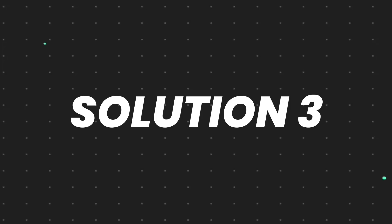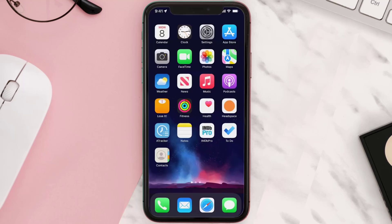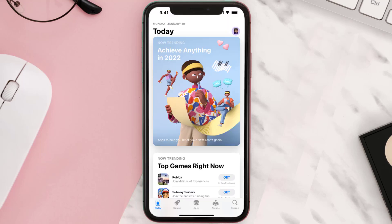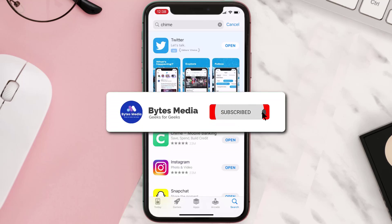If that doesn't fix the issue, you need to completely reinstall the app. Follow the onscreen instructions to navigate to the app page. Once there, tap on Delete App to uninstall it from your device. Once uninstalled, open up the App Store, search for the app, and tap the Get button to install it back on your device. Hopefully this will fix the issue.